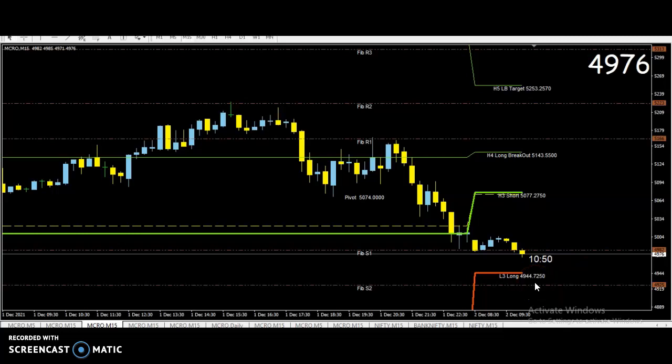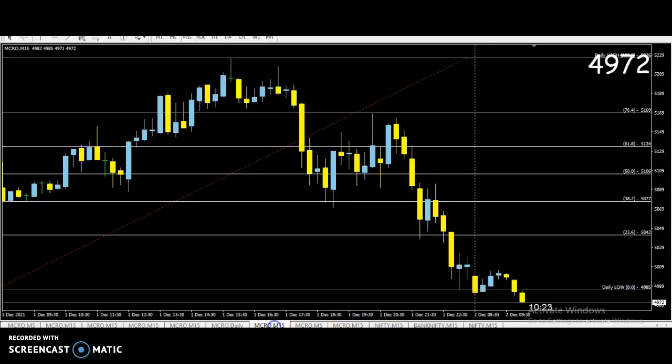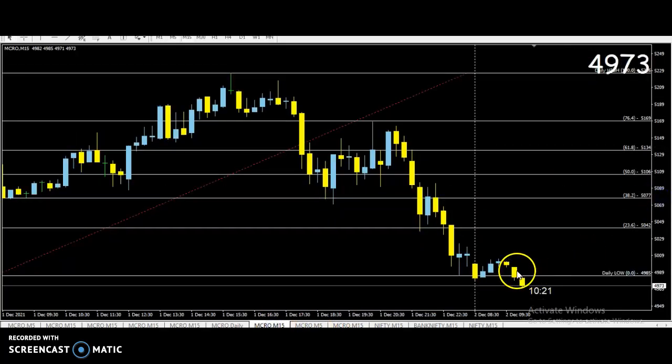Our price level is 5192. So this is a low break — this is a sell. Stop loss is high. 4995 stop loss is high. This is sell.